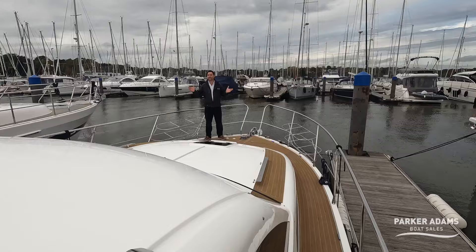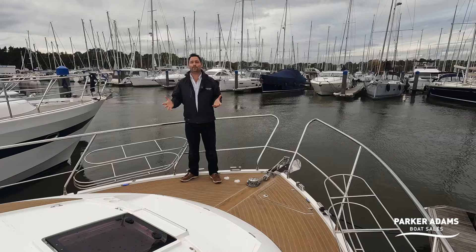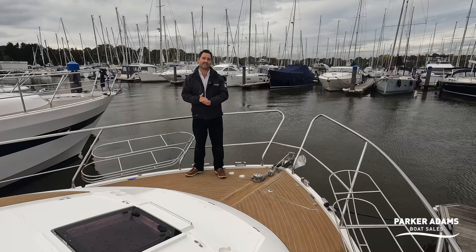Normally we start off on the stern but let's start off on the bow today. This Broome 430 is a 2014 boat and many people think of Brooms as being river cruisers — and of course they do have dual purpose. They're fantastic on the river due to their space, but they're also brilliant on the sea with fantastic sea-keeping qualities. This particular boat is really designed with the sea in mind.